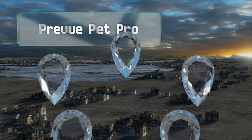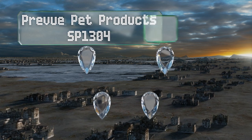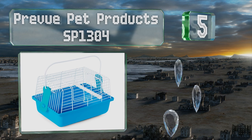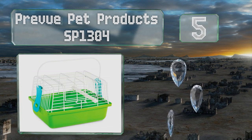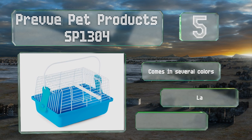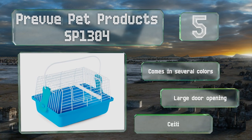Coming in at number five, if you only take your small bird out of the house for quick trips to the vet, the Preview Pet Products SP 1304 is a budget-friendly way to get it done. The wire mesh is secured with clips that can be popped off from the outside when it's time for cleaning.